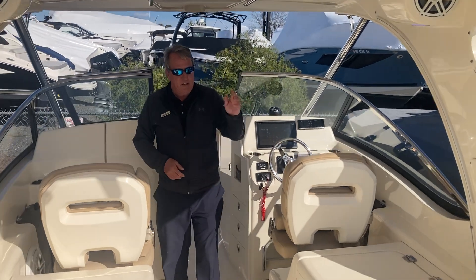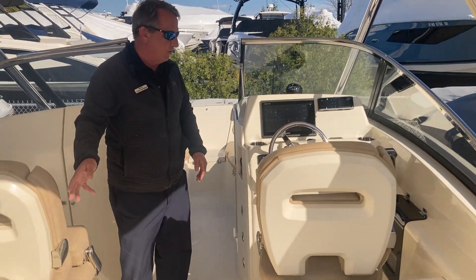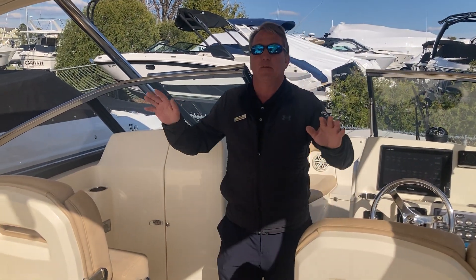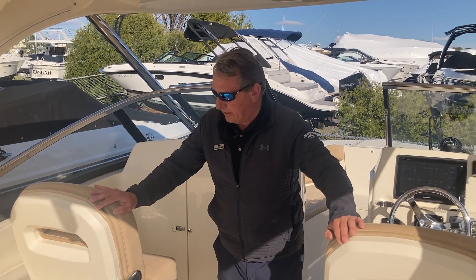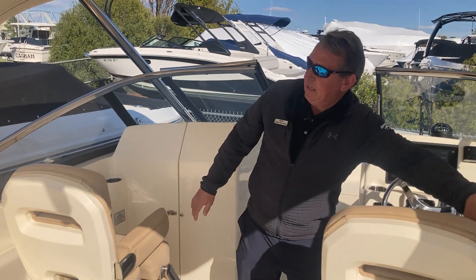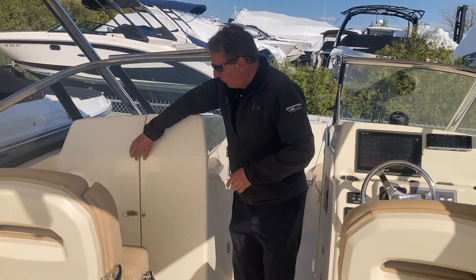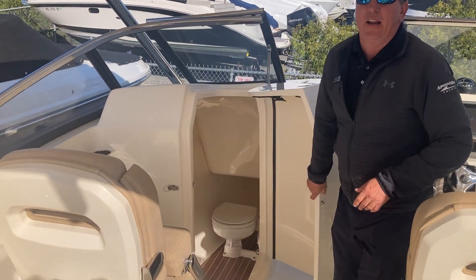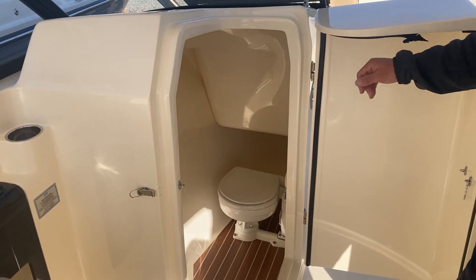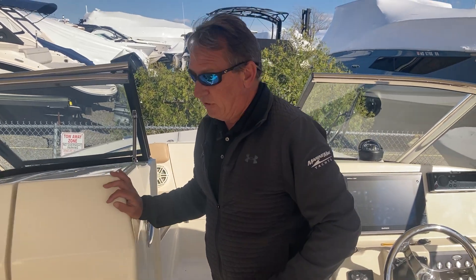You've got a wet bar on the starboard side with drawers, and additional storage on the port side. More drawers up towards the head. Both the captain and co-pilot seats are slide and swivel — they have armrests and bolsters. Good size head for a 27-foot boat. It's a proper head pump out. There's a sink on the starboard side; it's easy to get in and out of even for us guys.